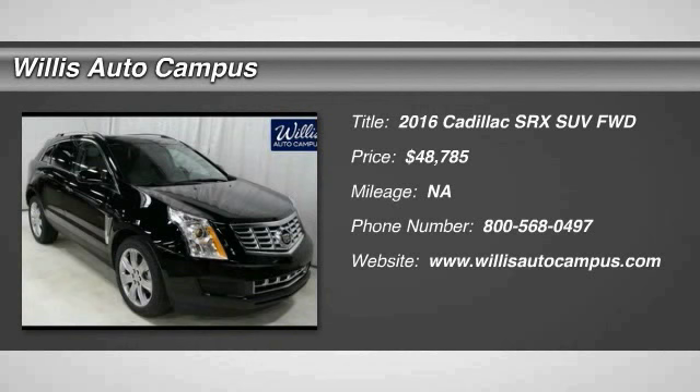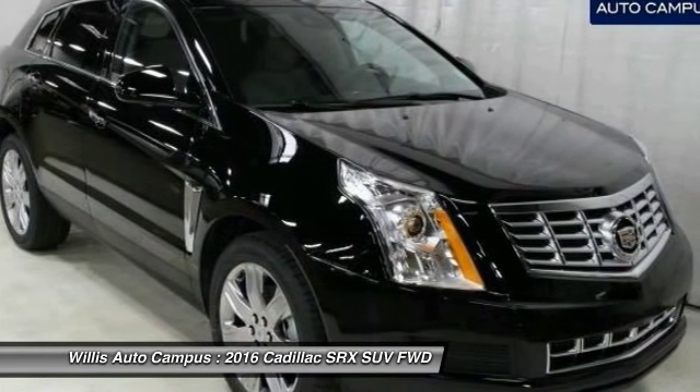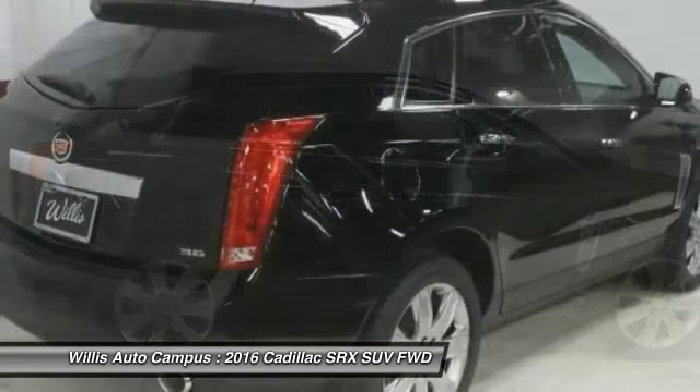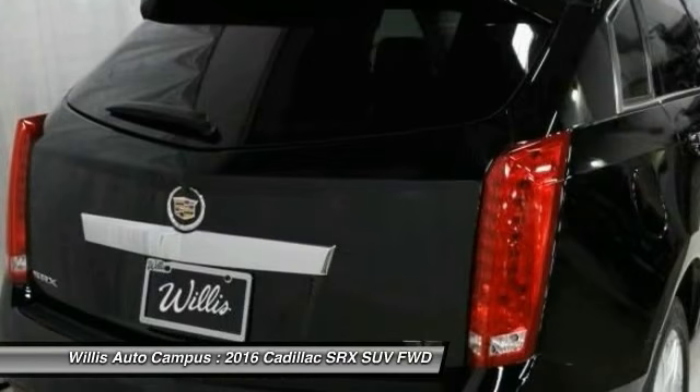2016 SRX. The Cadillac SRX is beautiful from every angle. For driving enthusiasts, there's track-tuned handling, advanced engine power, and the added confidence of available all-wheel drive.